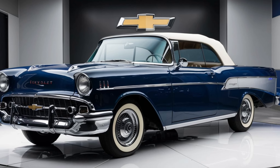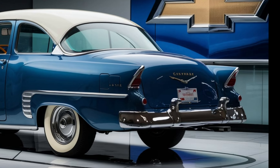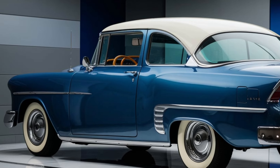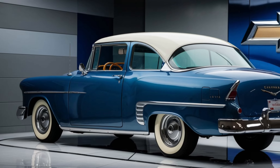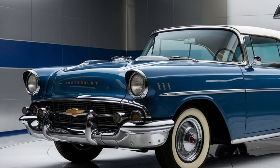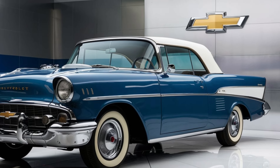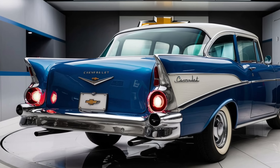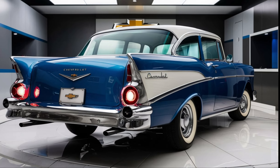Under the hood, the 2025 Bel Air doesn't disappoint. It comes with a range of engine options, starting with a turbocharged 2.0-liter four-cylinder that produces 250 horsepower. For those who crave more power, there's a 3.6-liter V6 engine that delivers an impressive 335 horsepower. Both engines are paired with an eight-speed automatic transmission, ensuring smooth and responsive driving. The car also offers excellent fuel efficiency, making it a practical choice for both daily commuting and long road trips.